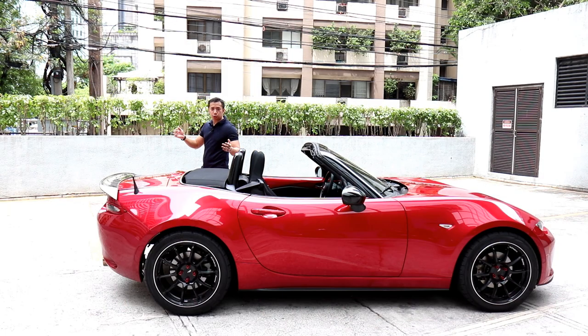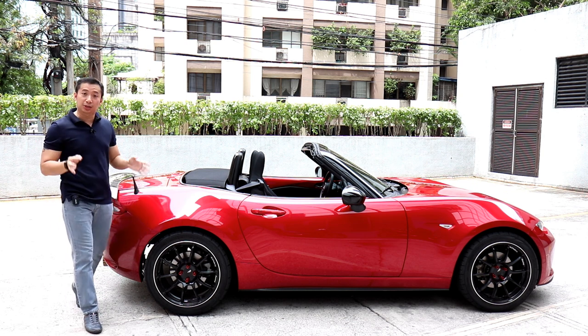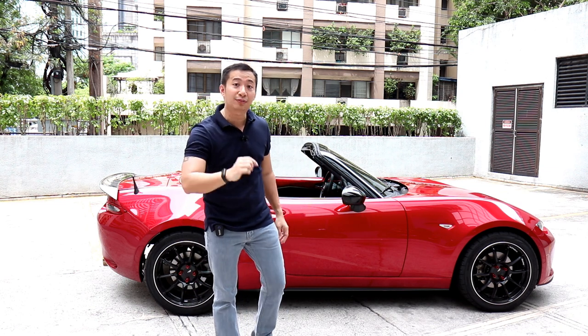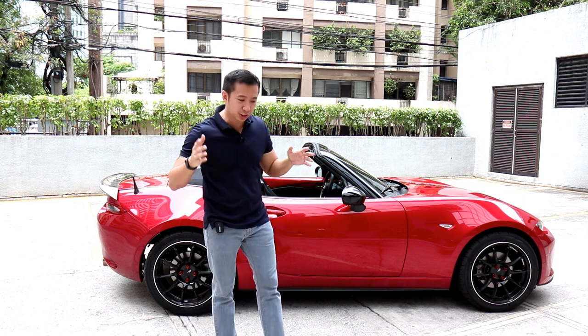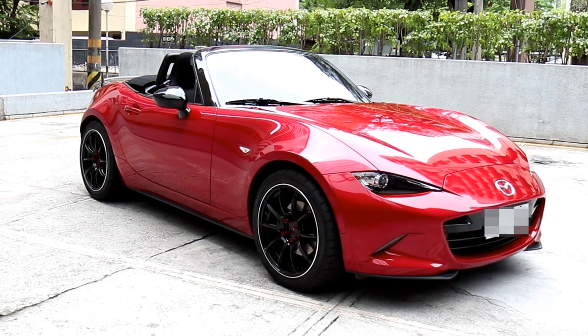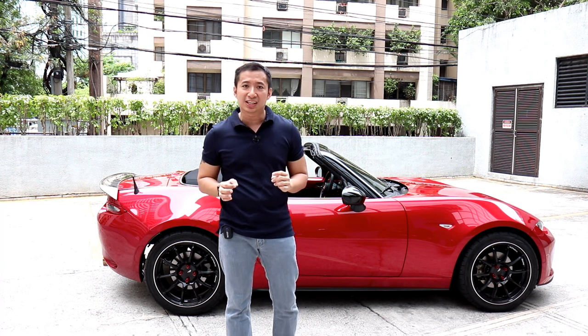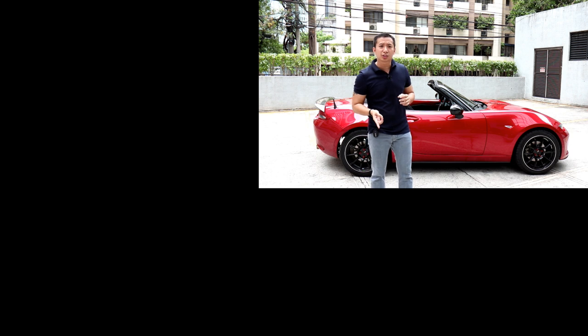So is the MX-5 truly a keeper? Well, if you fit in one and you don't mind the cabin noise, then definitely she's a keeper. I've had zero maintenance issues for the past two years and my fuel economy has averaged 11 kilometers per liter — and I don't do any fuel economy runs; I send it every chance I get. Scarlett has aged gracefully through the years and I always look forward to taking her out for a drive. So yes, I can say with 100% certainty that the Miata is always the answer. Thank you guys for watching — if you like this video, hit that like button and subscribe to my channel. I'm Ray Gan and I'll see you again in another video.